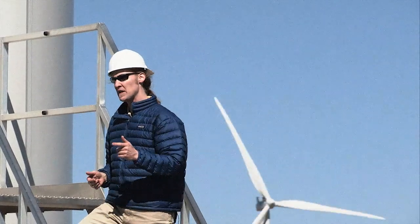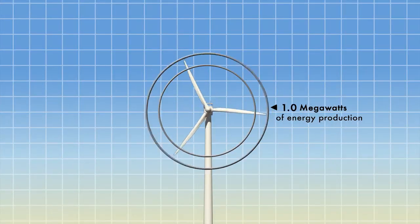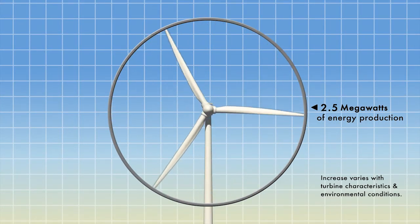In wind energy, bigger is better because when you double the size of a wind turbine blade, you almost quadruple the amount of energy that you produce.